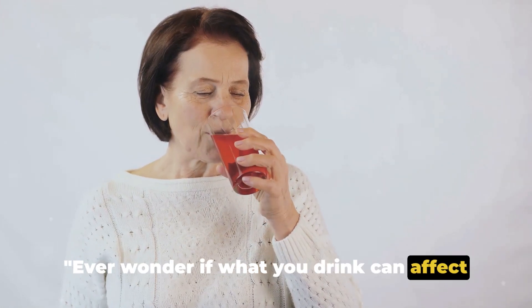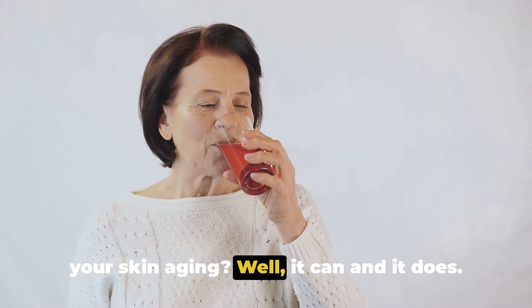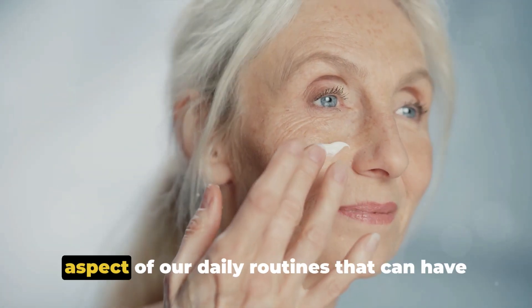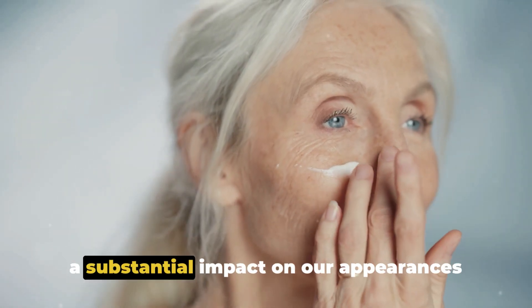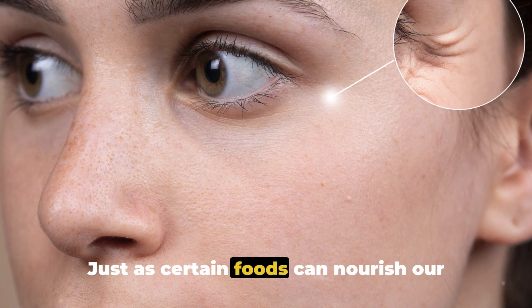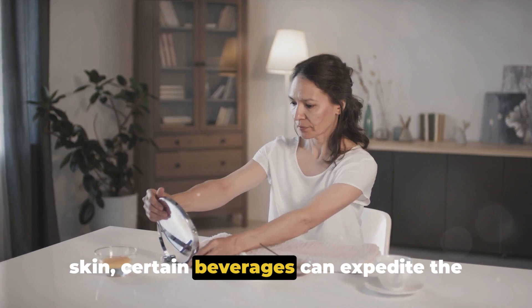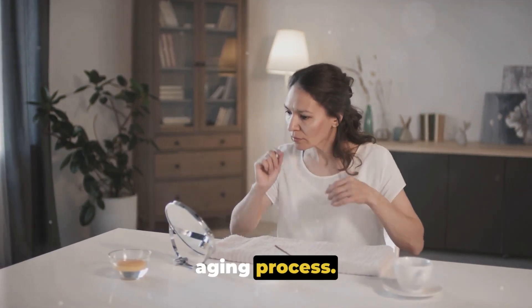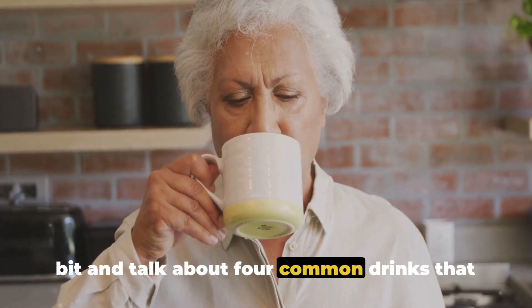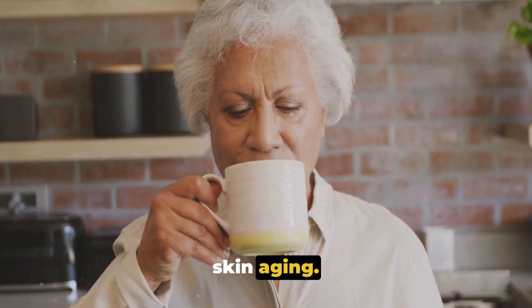Ever wonder if what you drink can affect your skin aging? It can and it does. It's a fascinating, often overlooked aspect of our daily routines that can have a substantial impact on our appearance over time. Just as certain foods can nourish our skin, certain beverages can expedite the aging process. Today we're going to talk about four common drinks that can contribute to skin aging.